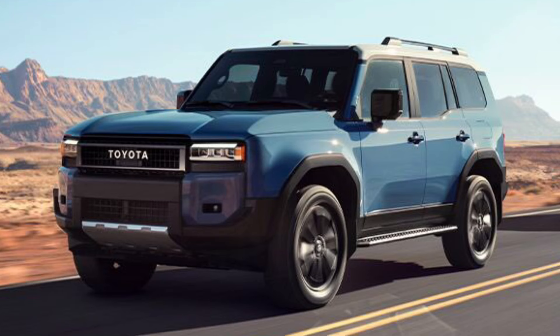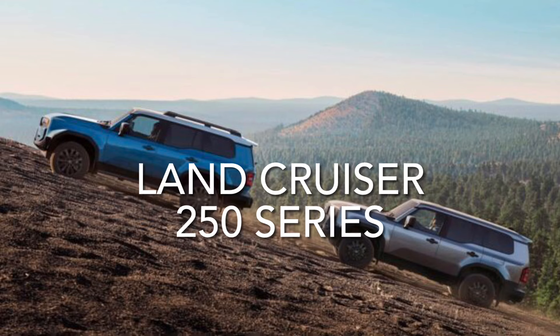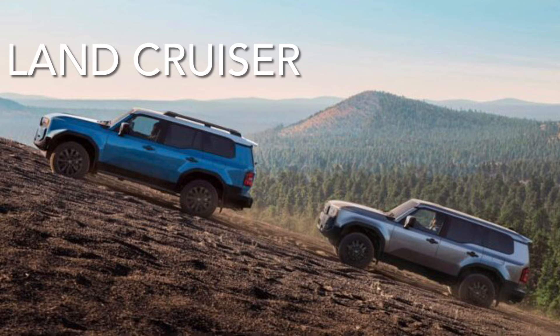What's up everyone and welcome back to the channel. In today's video, I want to go over all the notable similarities and differences between the all-new 2024 Toyota Land Cruiser 1958 trim versus the Land Cruiser trim.